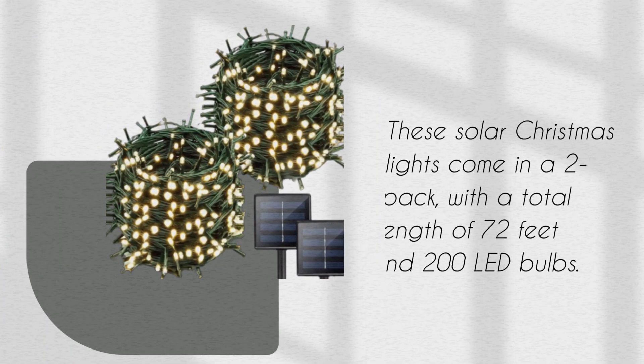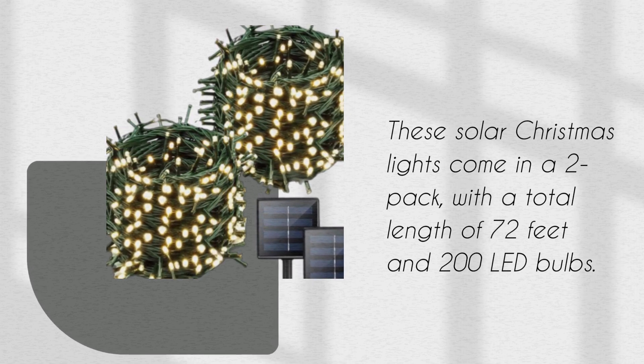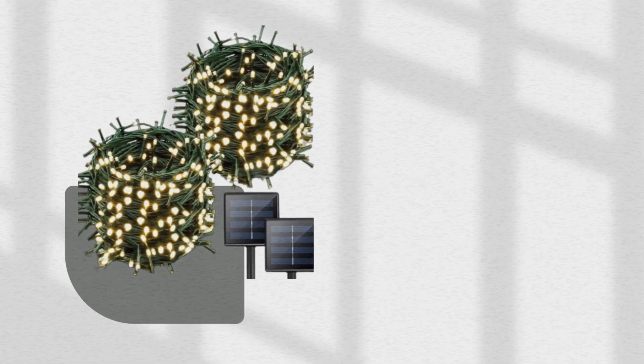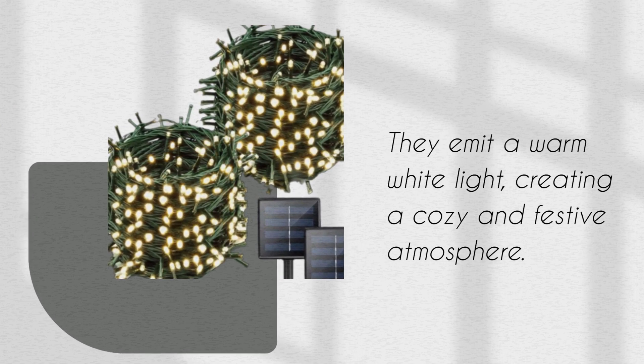Let's start with the basics. These solar Christmas lights come in a 2-pack, with a total length of 72ft and 200 LED bulbs. They emit a warm white light, creating a cozy and festive atmosphere.